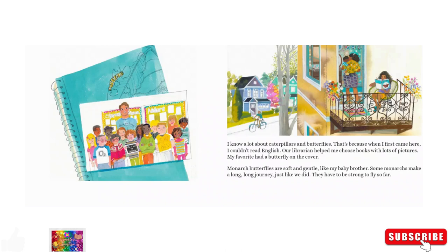I know a lot about caterpillars and butterflies. That's because when I first came here, I couldn't read English. Our librarian helped me choose books with lots of pictures. My favorite had a butterfly on the cover. Monarch butterflies are soft and gentle, like my baby brother.